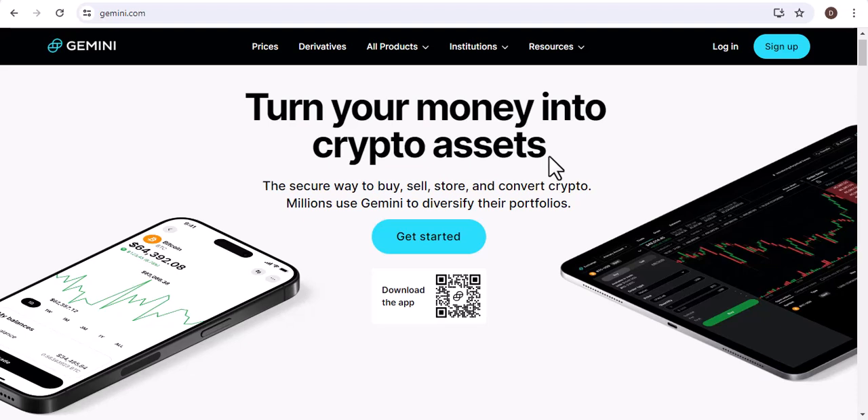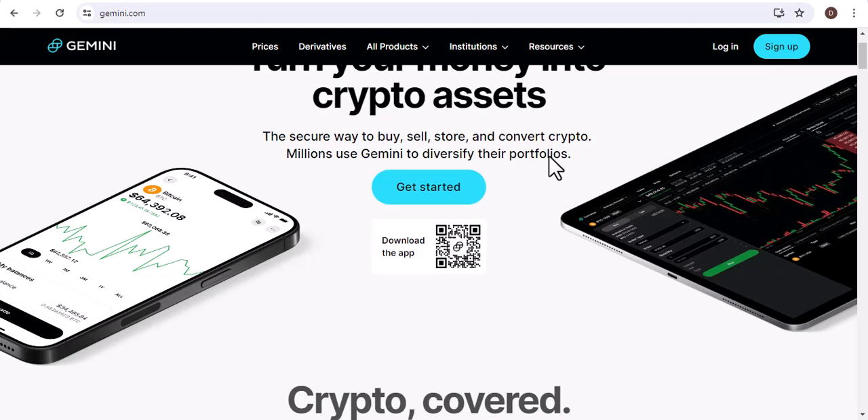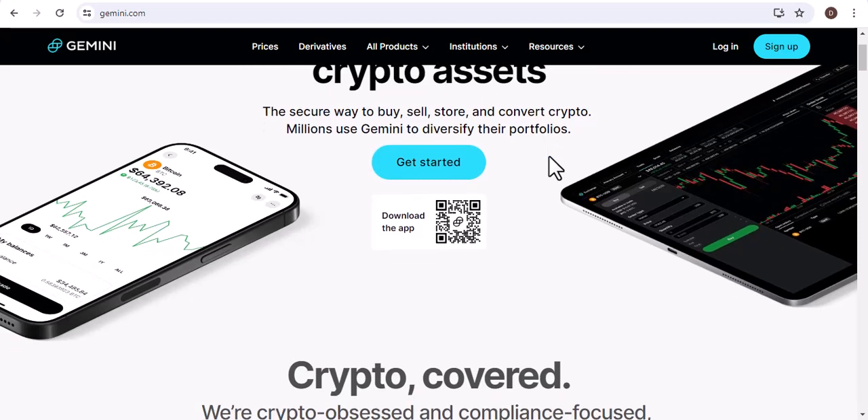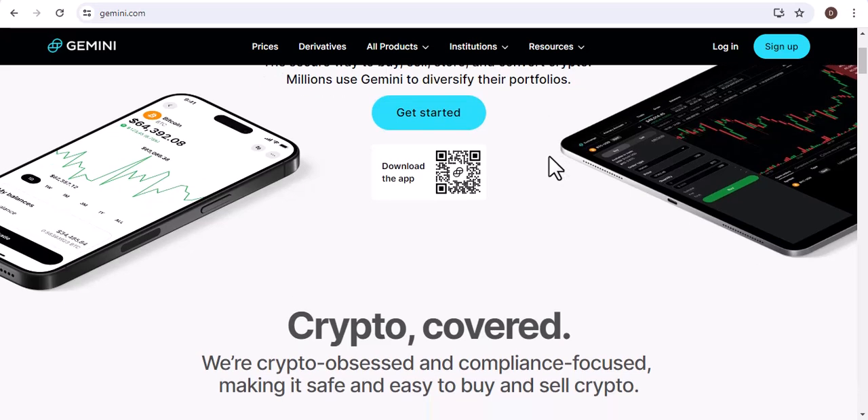Can I send Bitcoin on Gemini? Hey everyone and welcome to my channel. Today, I'm going to be talking about whether or not you can send Bitcoin on Gemini. This is a question that I get asked a lot, so I thought it would be a good idea to do a video on it.